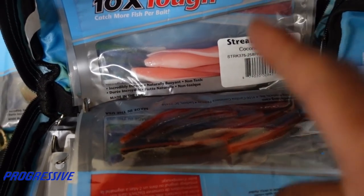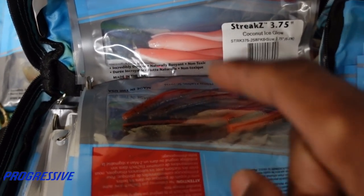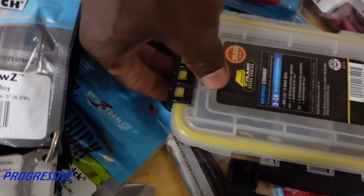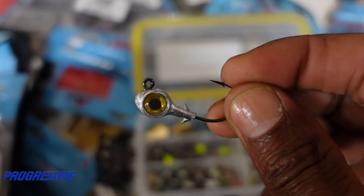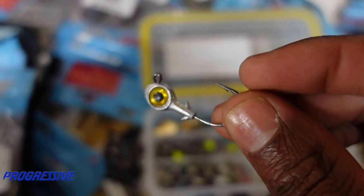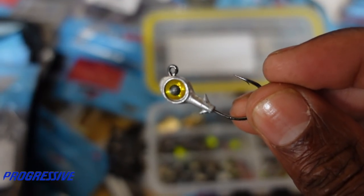You probably wouldn't believe it but Ned rig baits work really good for saltwater. I really like to have pinks because the pinks look like shrimp. Probably the most important part - lots of jig heads, 3/16 ounce with a one or two ought hook. It's a smaller hook so it works really good with the three inch minnows.